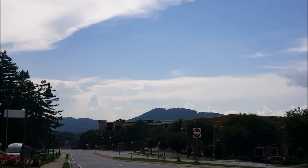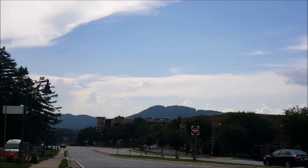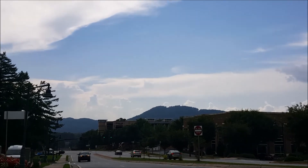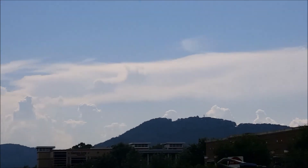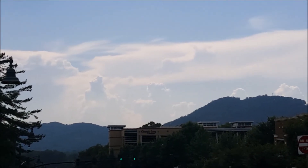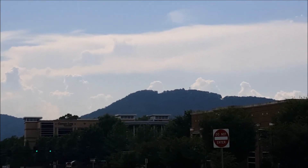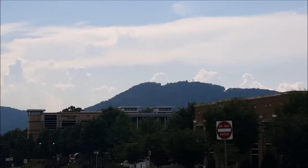Here's how a Monadnock or Inselberg works: this used to be a mountain range, and what happened was the mountain range was worn away, and this is what was left — the remnant of a former mountain range. You have this ridge sitting atop an otherwise relatively flat or rolling hills landscape.